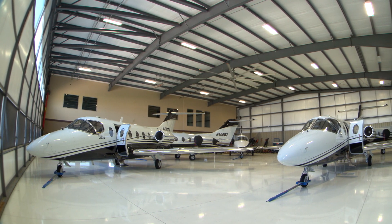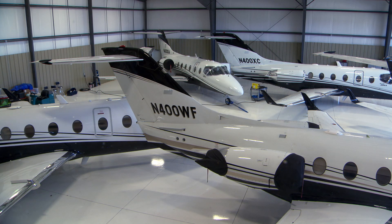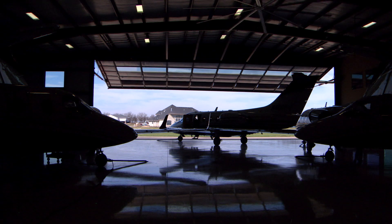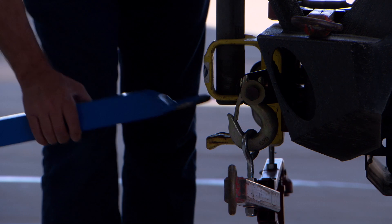It's our bread and butter. The Beach Jet's our prime aircraft. We have 12 of them and we have roughly 46 owners that we manage. We selected the Beach Jet for the basic operating cost — it's a low operating cost aircraft.